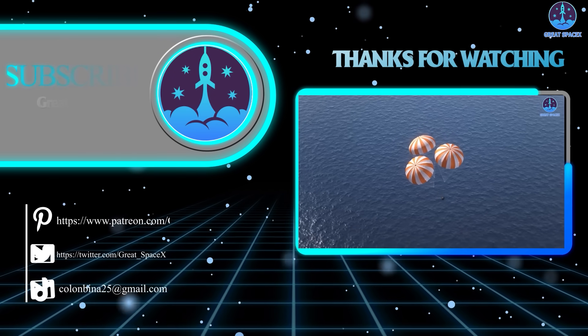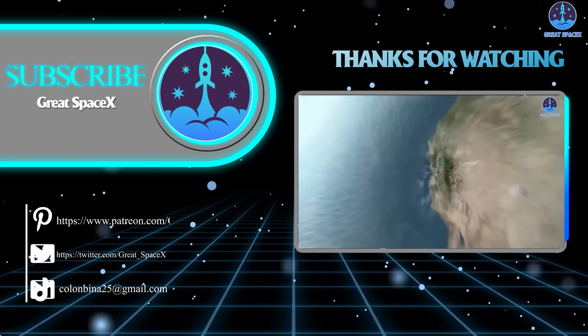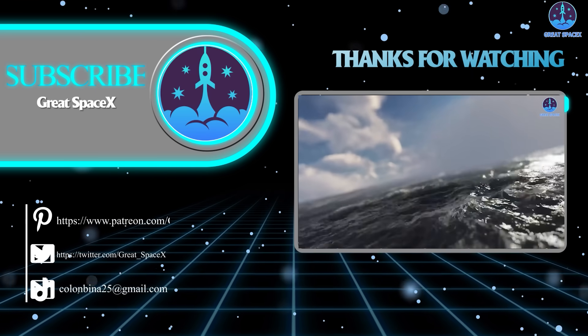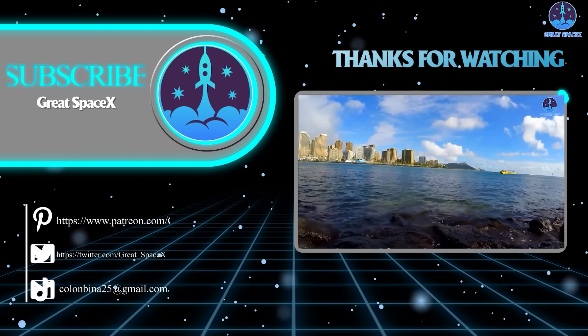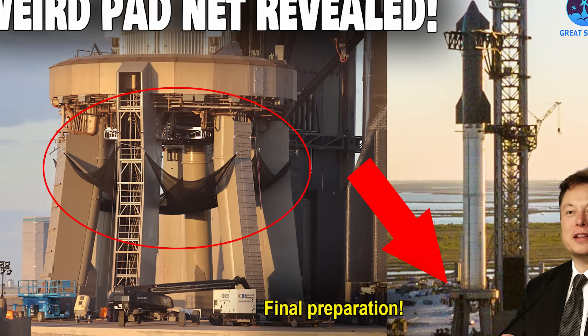Well folks, that's it for today's episode. Thank you so much for watching, and if you want to support us even further, you can hop on over to our Patreon through the link in the description below. When you sign up, you'll get access to exclusive content. We appreciate your generosity and your passion for space exploration. This is Kevin from GreatSpaceX, and from all of us here, we hope to see you again next time. Until then, keep looking up.